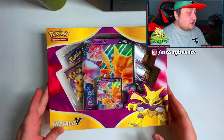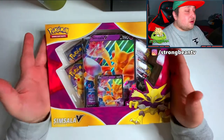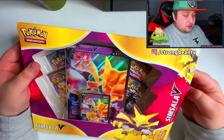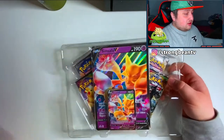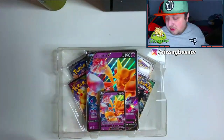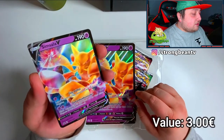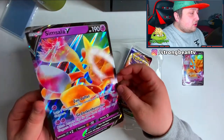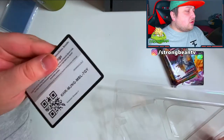So here we are with the Alakazam V collection. You can see the normal card, the jumbo card, and four packs like I said in the intro. I'm very excited to open this one up and see what we pull. It is the first new product of 2021, so I'm pretty excited. Here's the card — Alakazam V looks very nice. This is the jumbo card, pretty cool.